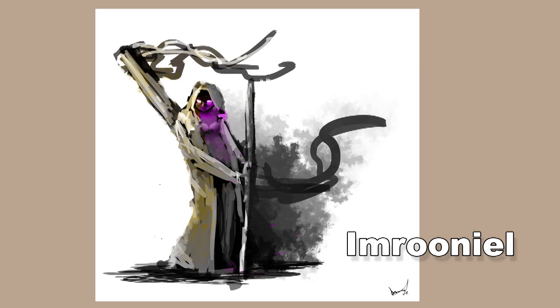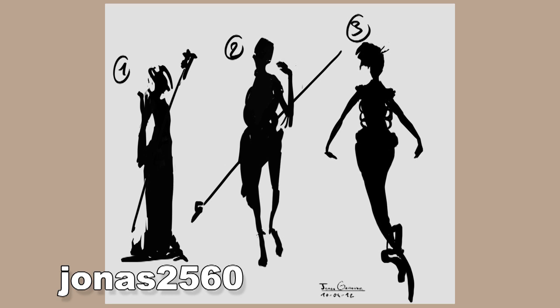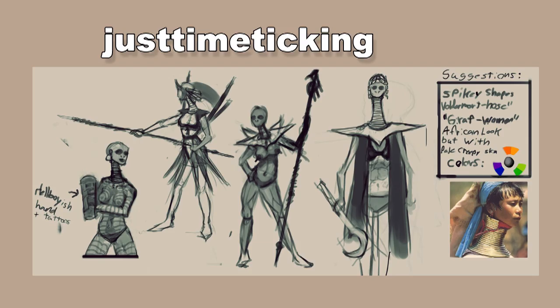Next up is I'm Rooney L — I think you were the first to submit, maybe 10 minutes after the video went up. Thank you for your support; it's always nice to be the first to get things started. You have a nice design with some interesting thumbnail colors in the purple. Next, Jonas 2560 gave us some silhouette work, which I love, but the second and third don't seem that magy to me — the third looks like a mermaid and the second seems like a lancer. Just Time Ticking went with a very different approach — an African, witch-doctor, shamanic theme, very tattoo-y and unique.